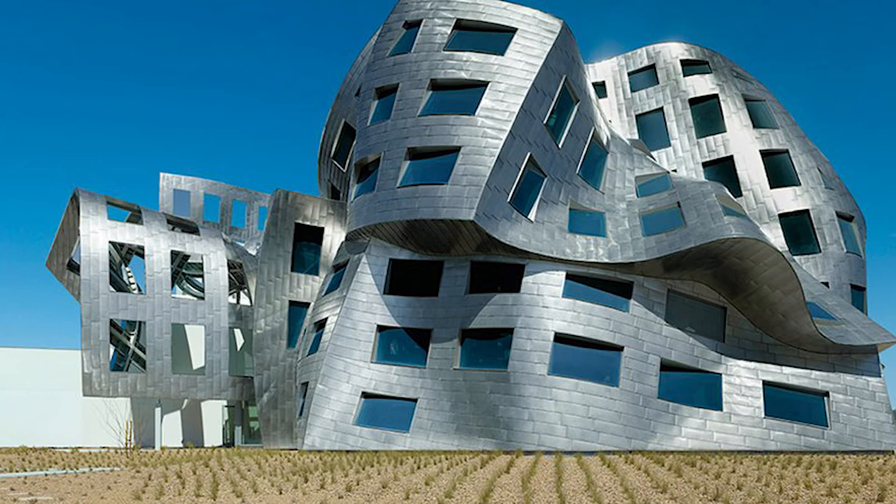The building wavers around, appearing as if it was melting — a certain impression of fluidity is overwhelming. 199 windows, none of which are alike, 18,000 stainless steel shingles each cut to unique measurements, 65,000 hours of engineering — and one of the most perplexing constructs to date is done.